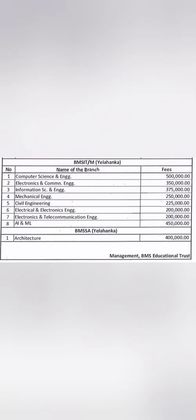For undergraduate courses — engineering and architecture programs — the management quota fees shown here are a one-time payment to secure the management quota seat. After this, you also have to pay yearly tuition fees as per COMEDK, which is around 2.2 lakhs per year. So 2.2 lakhs must be paid every year in addition to the one-time management quota fees.